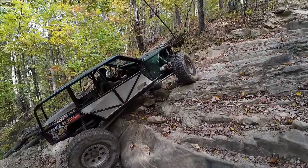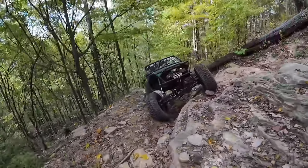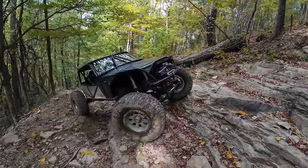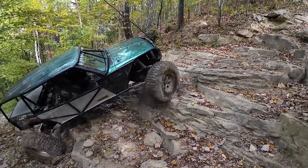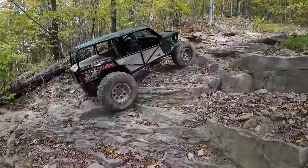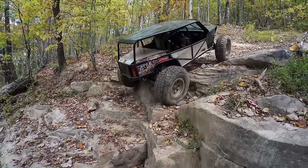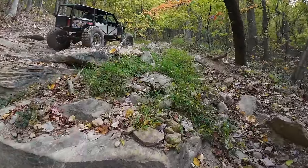I think I'm going to get down in the box so I don't fall off. Let's go. Nice, nice, nice!